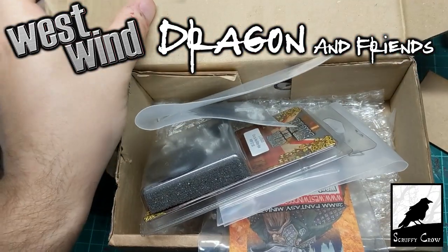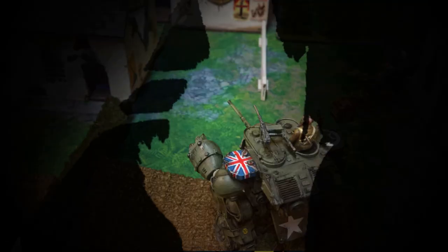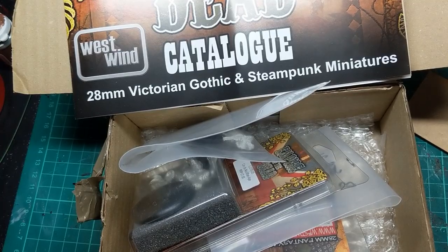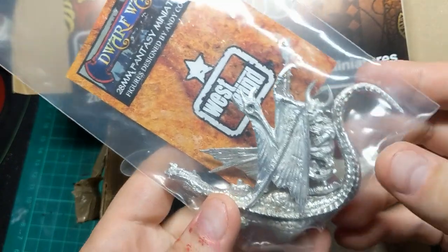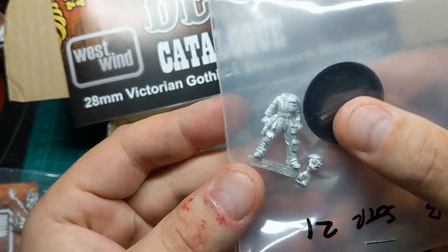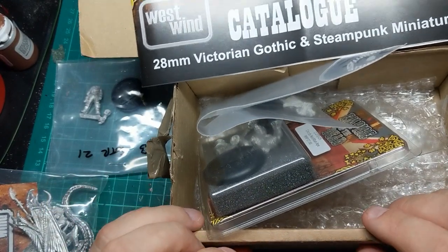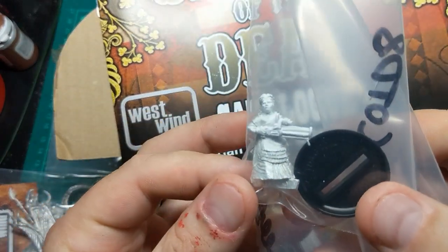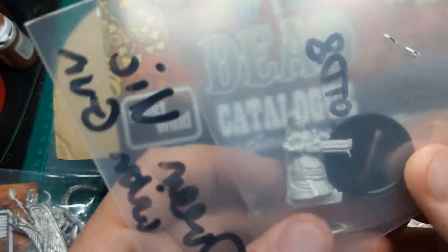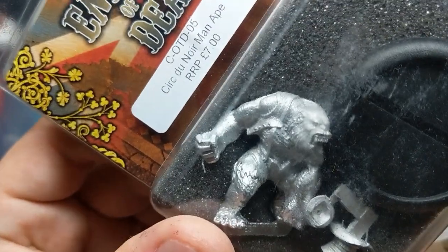Hi guys, another little box of goodies arrived for me today, this time from West Wind Miniatures. So let's have a look at what we've got in here. What I ordered was this Evil Dwarf on Dragon and this little mech pilot. And West Wind were kind enough to throw in some extra little bits and pieces for me including Queen Victoria holding a very large gun. She's pretty cool. And this Cirque du Noir Ape Man.